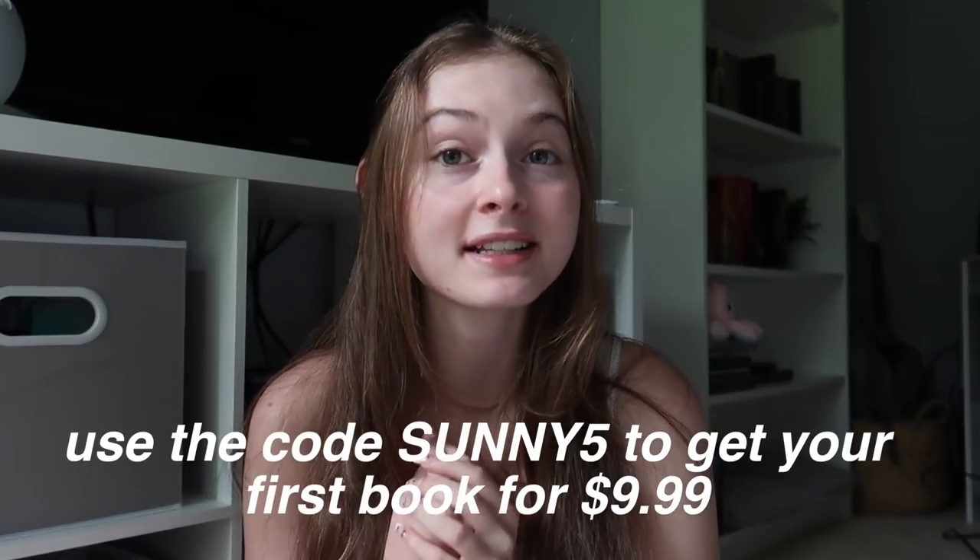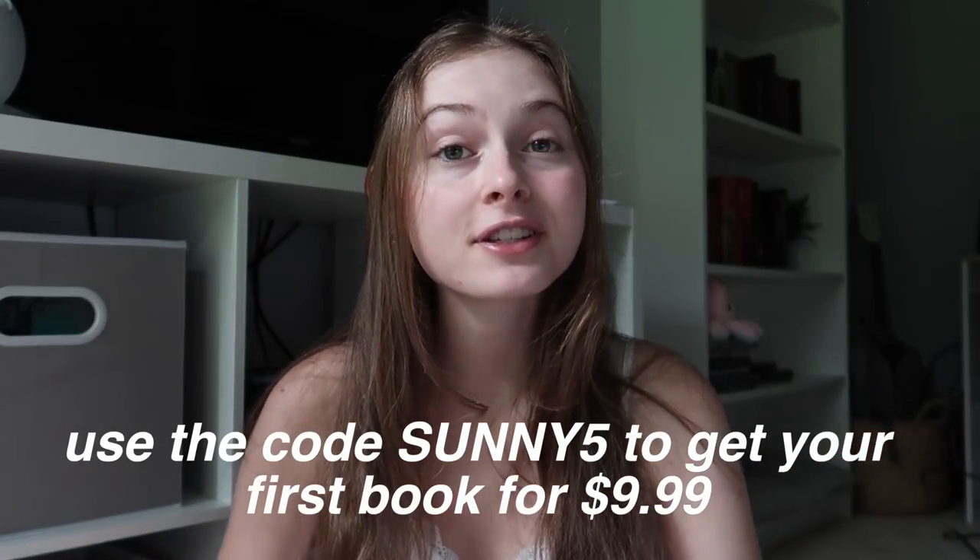Now let me show you the Book of the Month picks for July. The one in this box is called '57 Days,' and when I read the description it sounded so interesting — I definitely think I'm going to be reading it this July. If you're interested in signing up, you get your first book for $9.99 using the code sunny5 on your first book. Alright, now let's get into today's video!